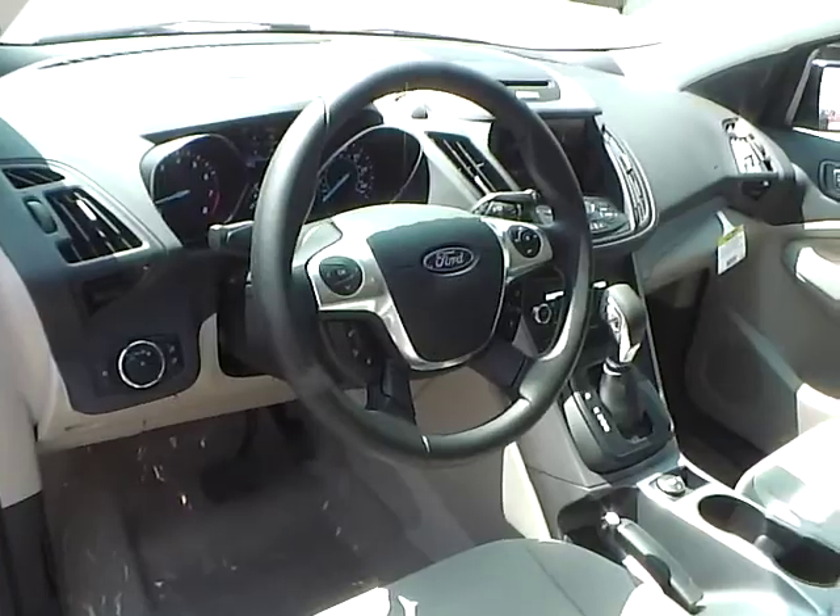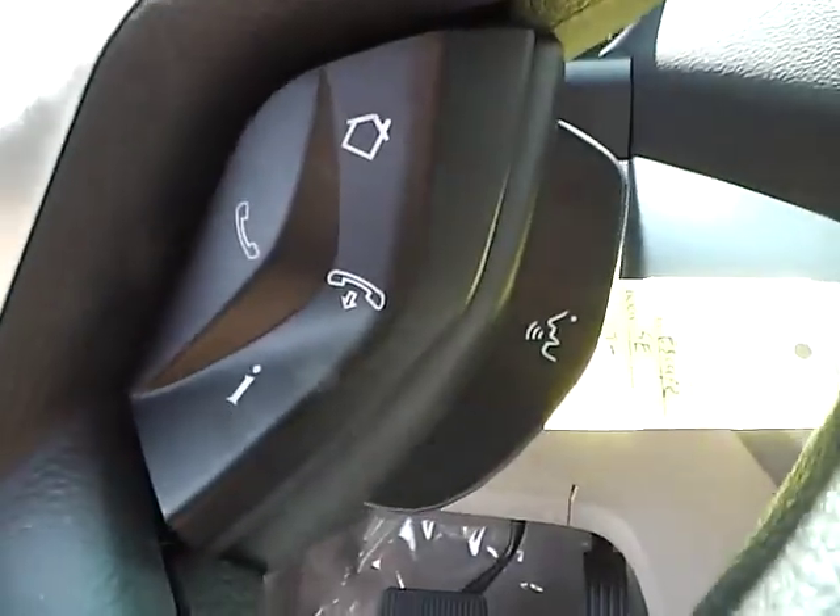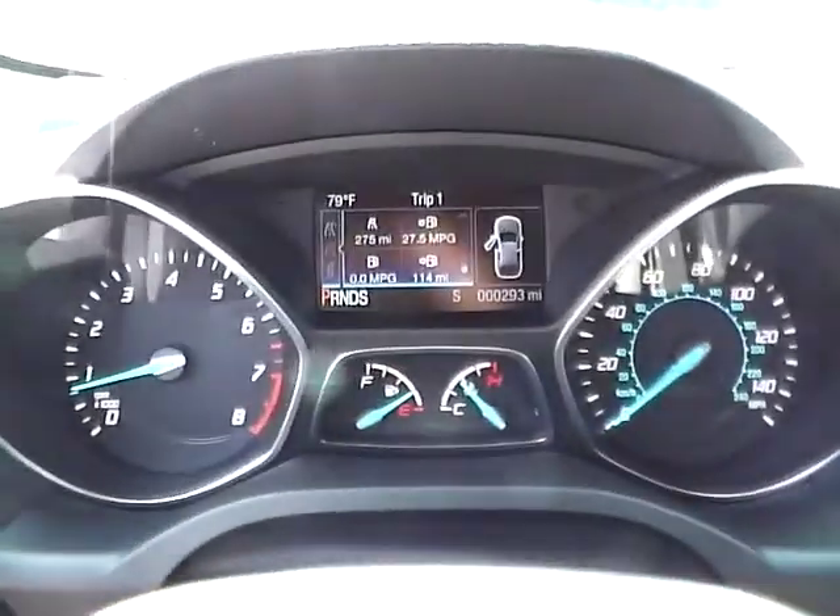We have a multi-function steering wheel with cruise control, audio controls, and Bluetooth connectivity. We also have a nicely lit up gauge cluster.